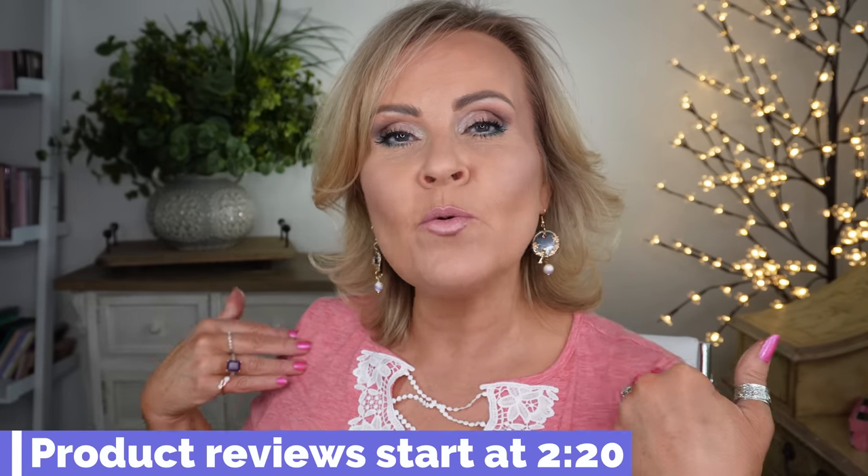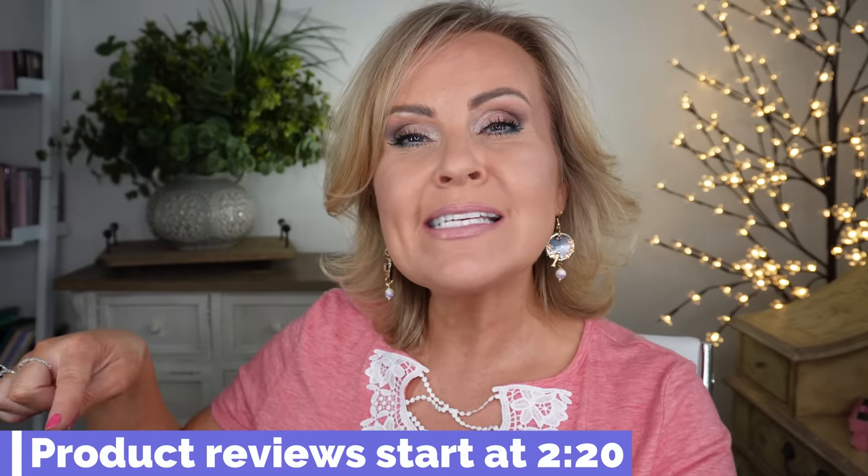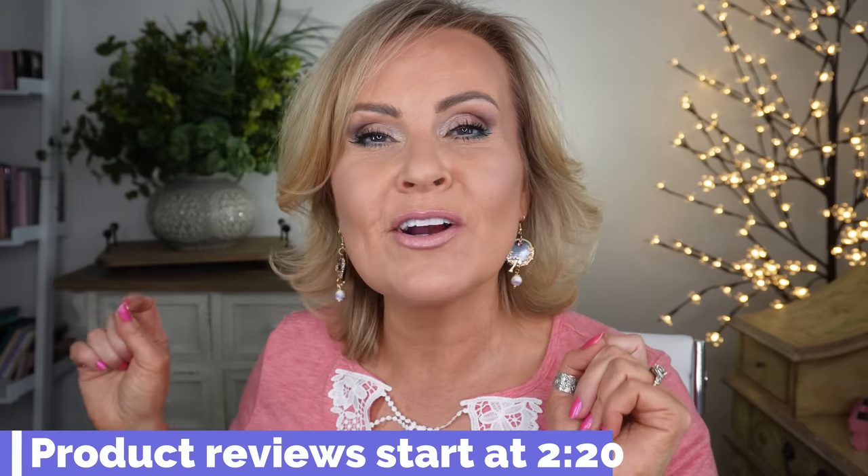I'm going to put a timestamp right here where that video will start, because as you know my intros are a little bit longer with showing you what I'm wearing. So if you want to skip over this part, the timestamp is right here. Today I'm wearing a really fun t-shirt — one of my favorites — because it has this inset lace detail.